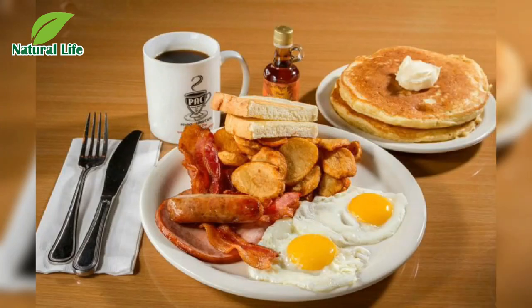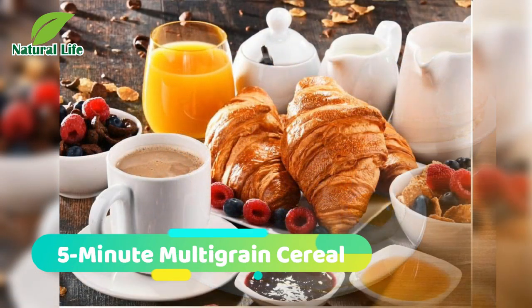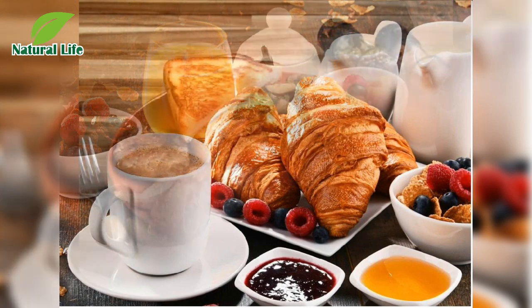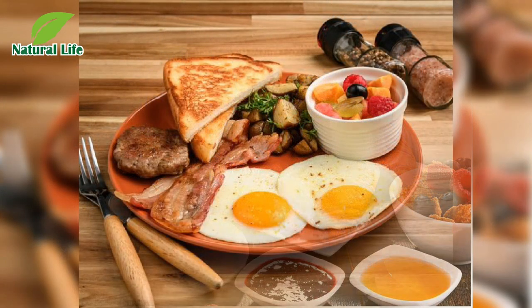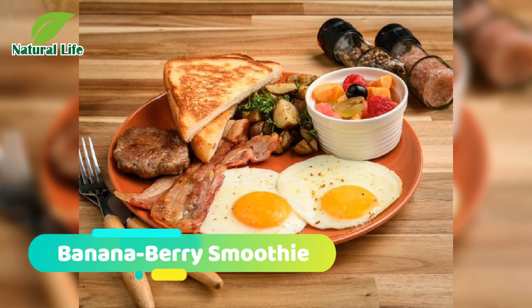Good morning to you. Number one: 5-minute multi-grain cereal. This hot cereal recipe has got it all — packed with grains, raisins, and nuts. It only takes 5 minutes to make and will leave you feeling full until lunchtime.